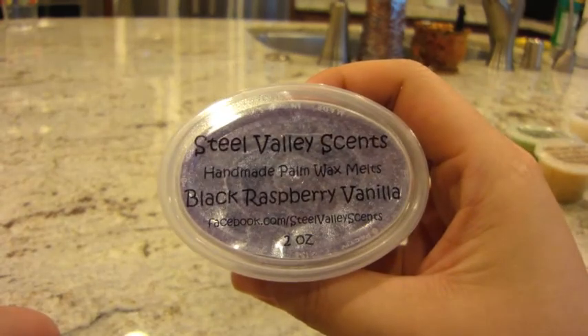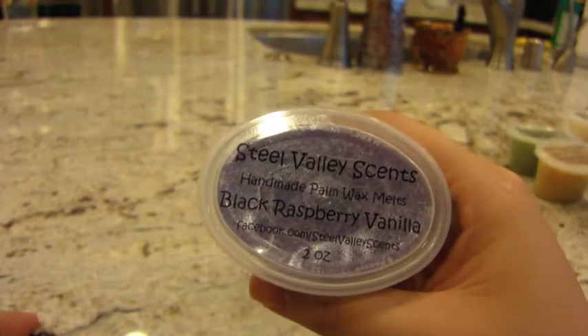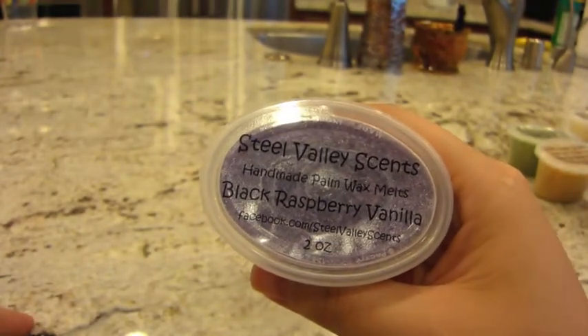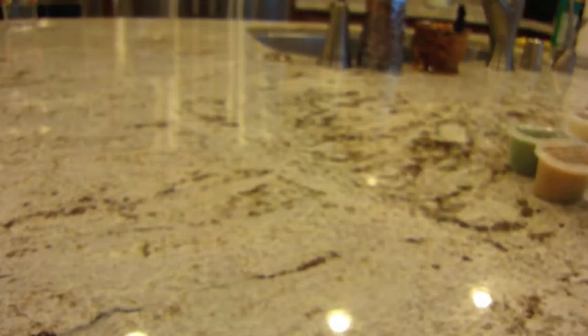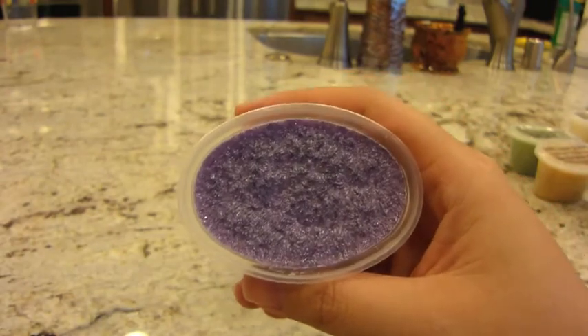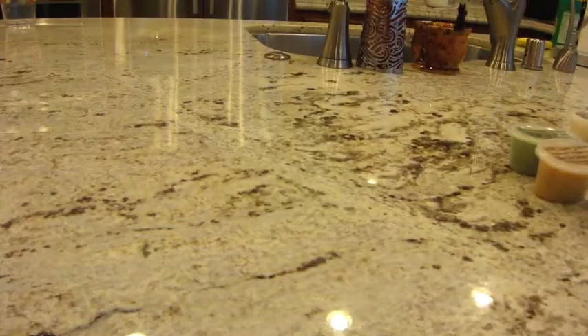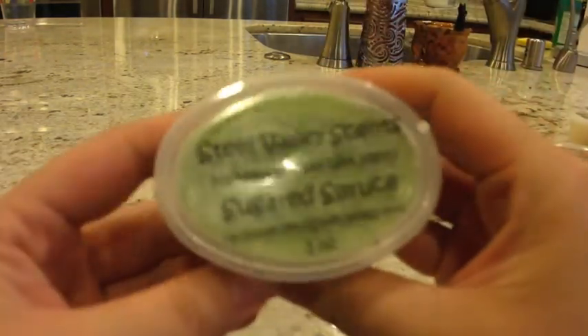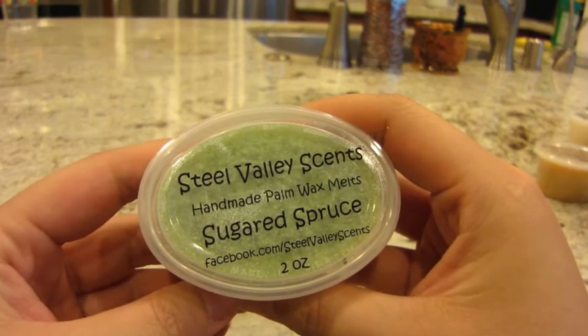The next one is black raspberry vanilla — an enticing blend of blackberries and raspberries with middle notes of white floral greenery on a base of musk and vanilla. This is probably one of my favorites in here — you get the berries and also pick up the vanilla. It's just something I'd want to melt in my entryway so I can get hit with that as soon as I walk in the door.